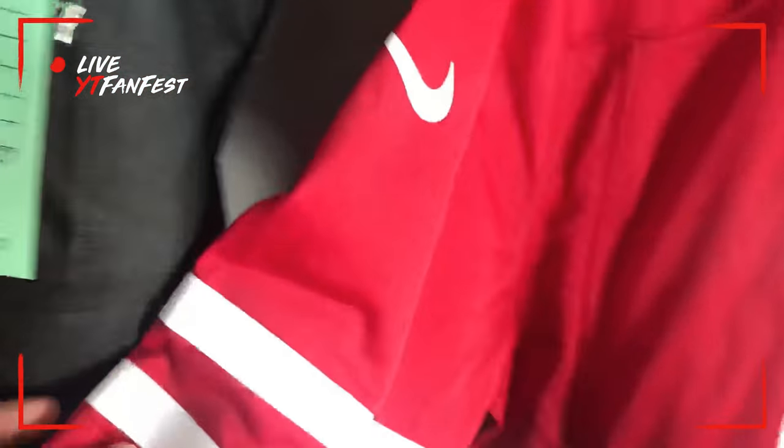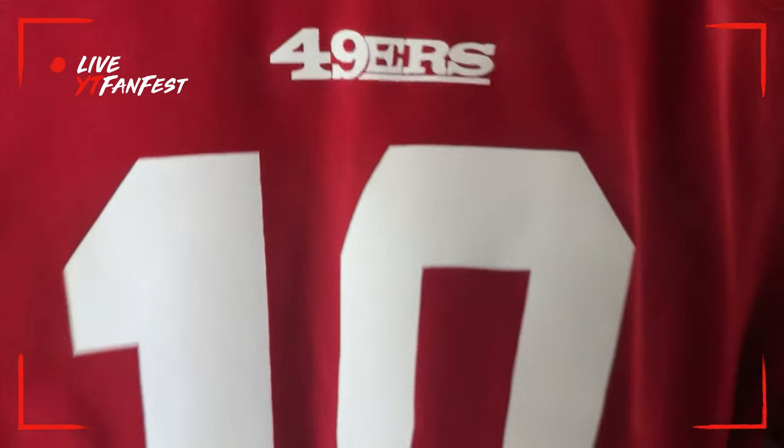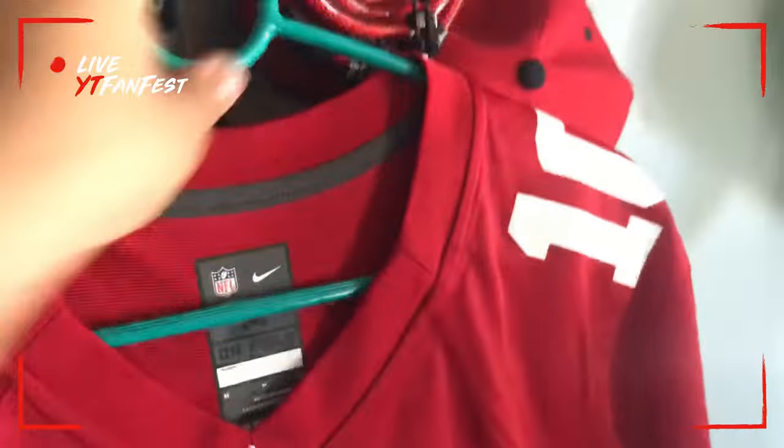Let me give you guys a close-up perspective. I got the two stripes, which is the new version. You guys can see it's printed, not stitched. I don't even care about stitched as long as it's real — and everything is real.